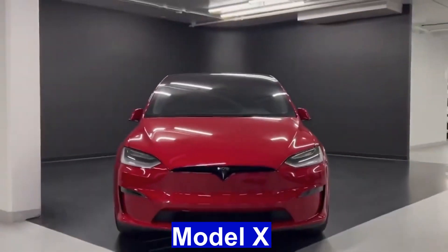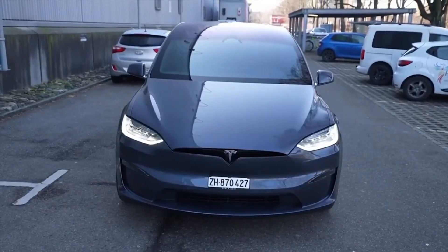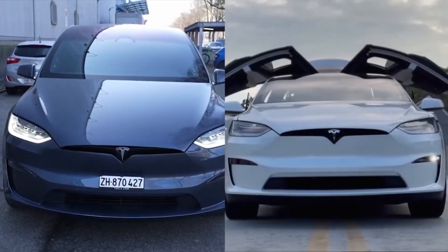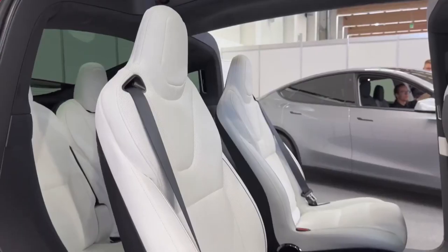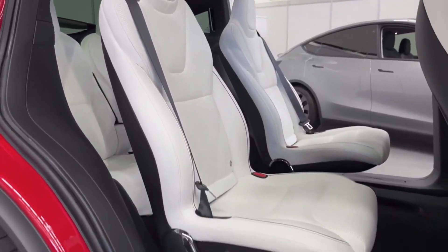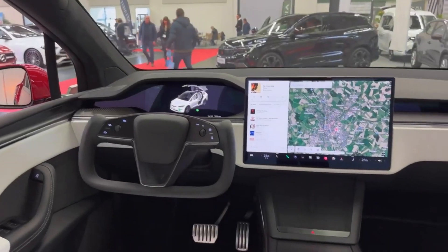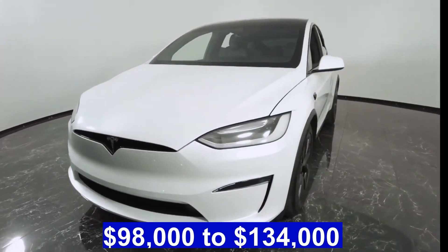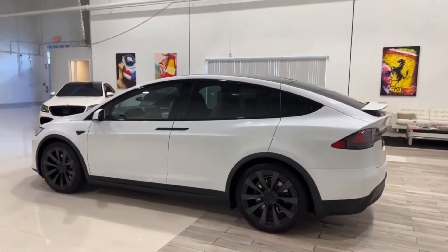The Tesla Model X, introduced in 2015, represents a groundbreaking milestone in electric vehicles. The Model X boasts a falcon-wing door system, providing easy access to its spacious interior, which can comfortably seat up to seven passengers. Powered by Tesla's state-of-the-art autopilot system, panoramic windshield, and industry-leading infotainment system, the driving experience is further elevated. With a price range typically starting from $98,000 to $134,000, the Tesla Model X caters to discerning consumers seeking both sustainability and luxury.